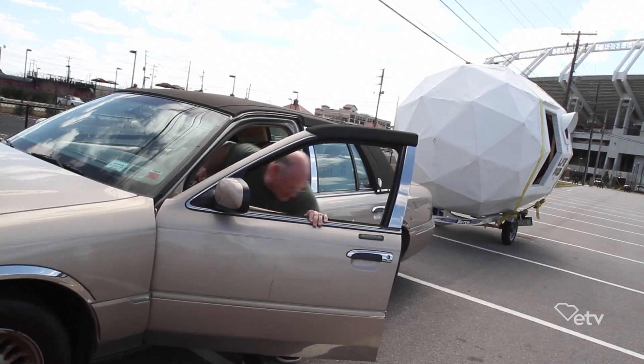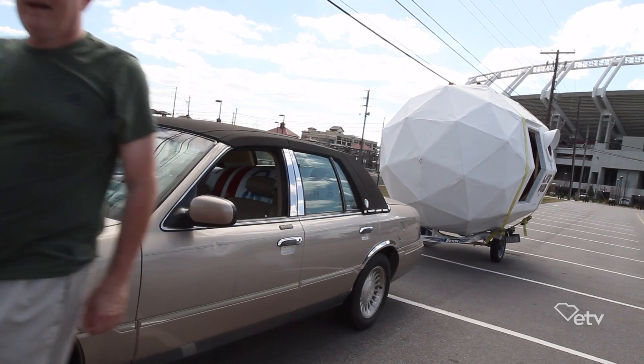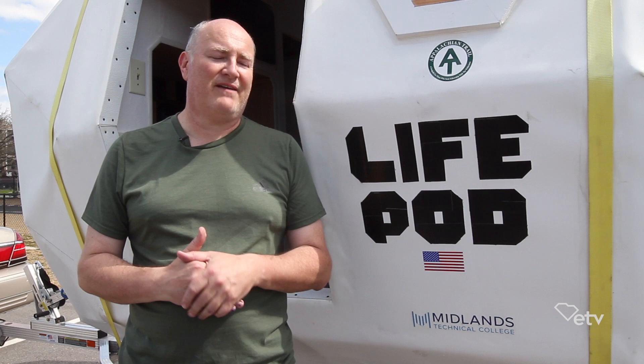It's built on a jet ski trailer so it could be hauled anywhere by a regular car, with the potential to actually become an off-the-grid, self-sustaining unit with the use of solar panels.